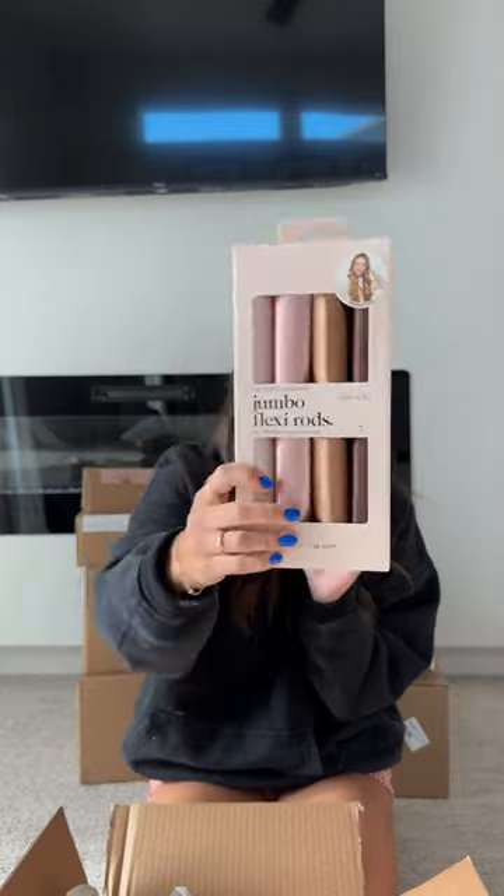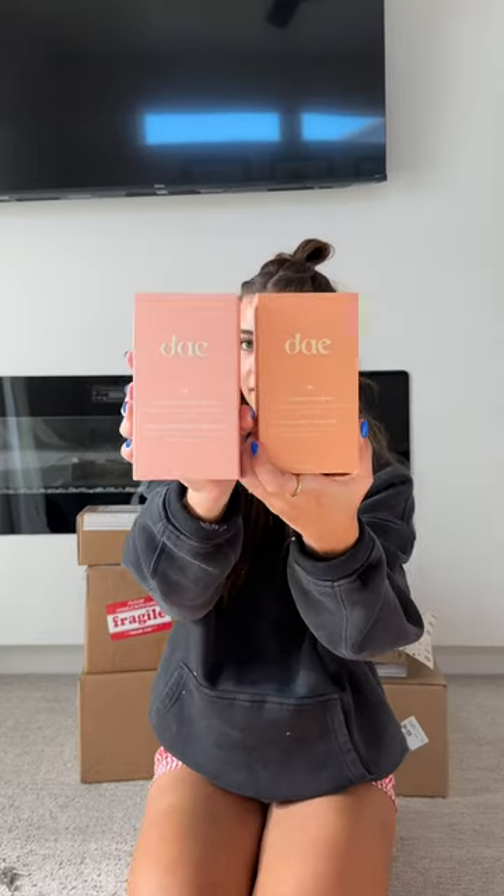Next up is Kitsch — a shower cap, hair towel, and more heatless curler rods. I'm excited to try these out. I always get so excited when I get a package from them, it's literally like Christmas for me. This is so adorable — I got a t-shirt, shampoo and conditioner, this styling cream, stickers, and this little journal. They always have the cutest packages.